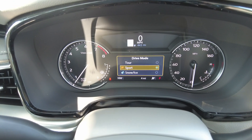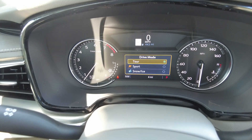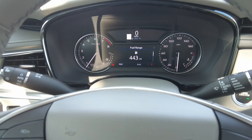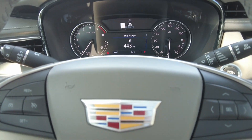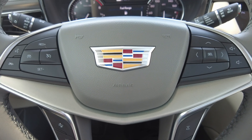The driving modes are Touring, Sport, and Snow and Ice. 2024 Cadillac XT5 Premium Luxury.